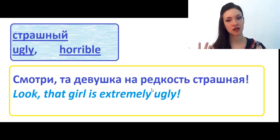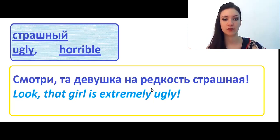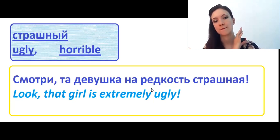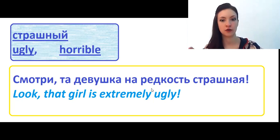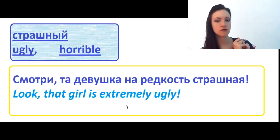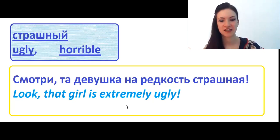Страшный has two meanings. First, if we are talking about someone's appearance, it means ugly. Or it can mean horrible, about things, people, or events that really scared you. Страшный comes from the word страх, which means fear. For example: Та девушка на редкость страшная. It's not nice to say, but I couldn't invent any other phrase.